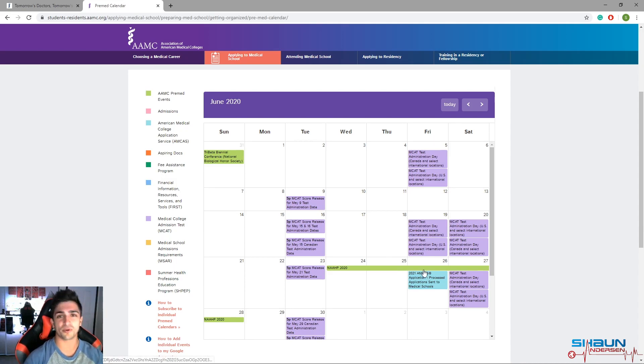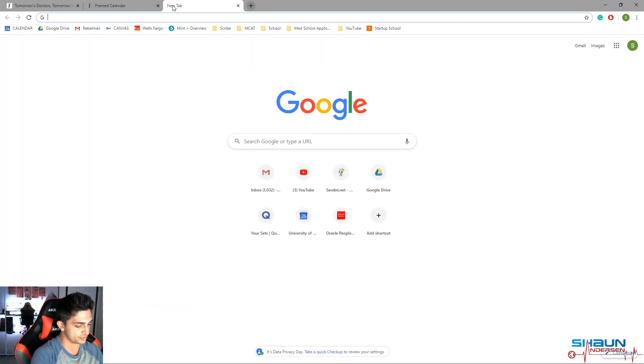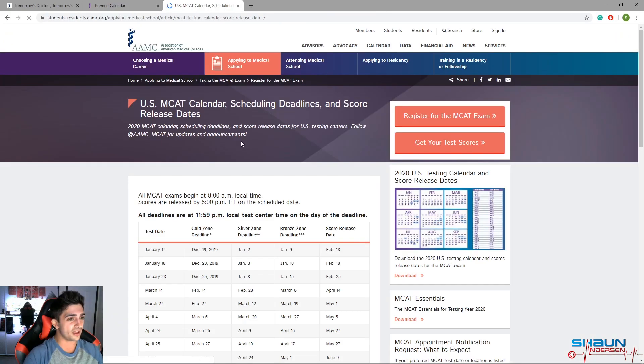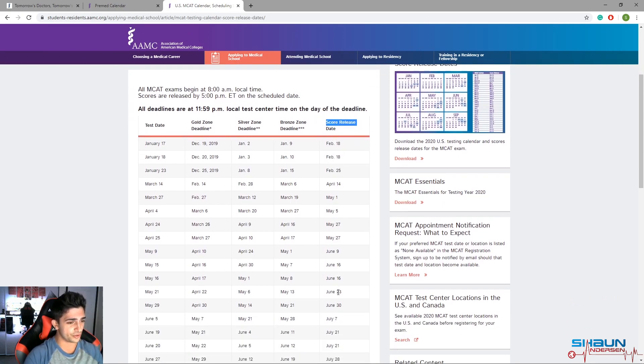This is really important because a lot of people don't know there's a difference between processing and submitting to schools. They think they have to have their MCAT score back by May 28th, but that's not the case. You can take your MCAT at the end of May, get your score back before the June 26th submission date, and still be in the first wave of applications going out. Now let's look at the 2020 MCAT calendar — we'll go to the US MCAT calendar and scroll down to see the test dates and score release dates.